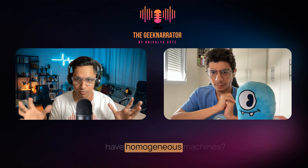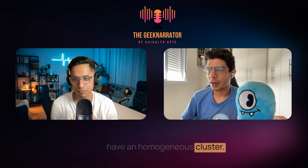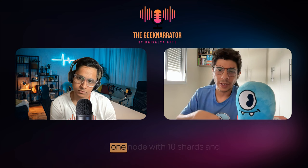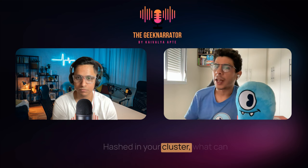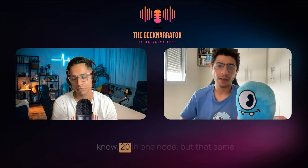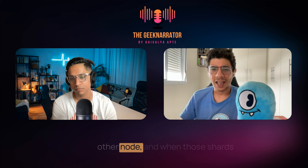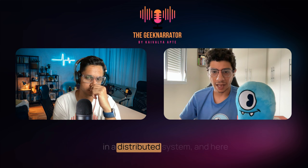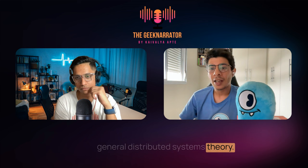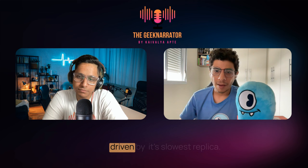Another reason we don't recommend heterogeneous clusters: in a distributed system — and this isn't just ScyllaDB, this is general distributed systems theory — the speed of a distributed system is always driven by its slowest replica. There are many use cases and case studies that ScyllaDB features on its website. If you had to pick one case study to highlight, which would you find most interesting? I'm speaking from the top of my mind, but while I know everyone probably first heard about ScyllaDB from Discord's blog, the use case I would definitely recommend people look at is the Traction one — because Traction is a particularly interesting case.